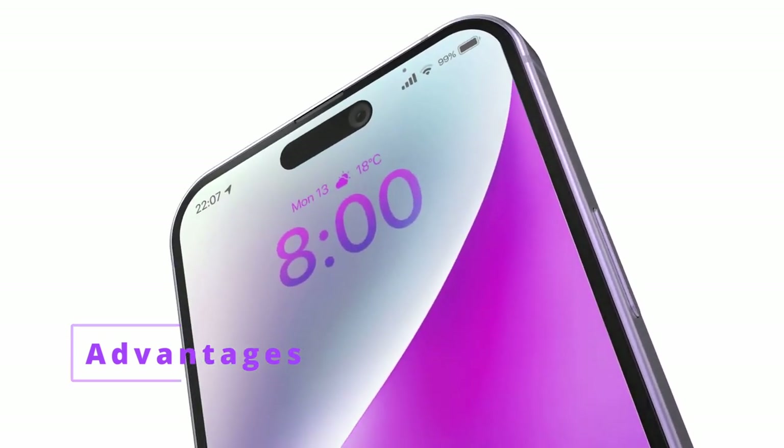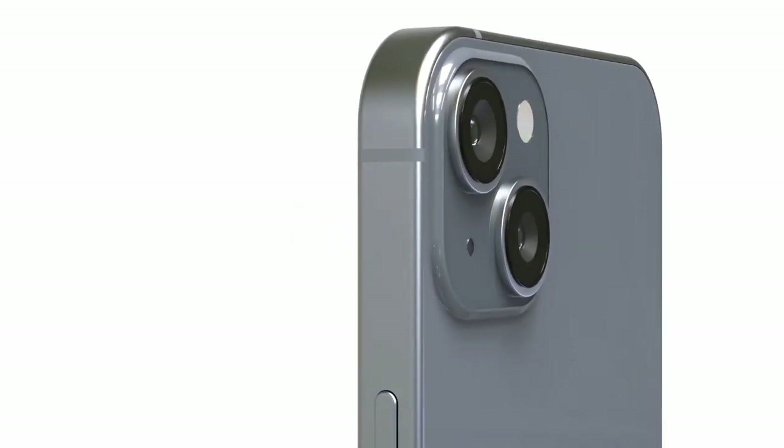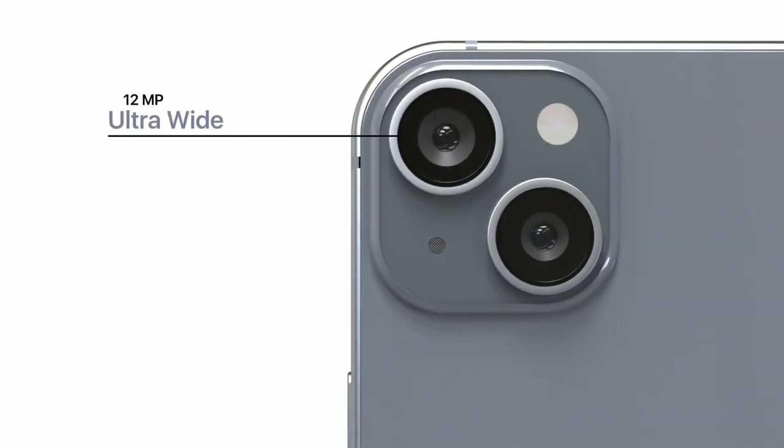Advantages: The iPhone 15 is rumored to have a new design with a titanium frame and a glass back. This would make the phone more durable and scratch-resistant than previous models.